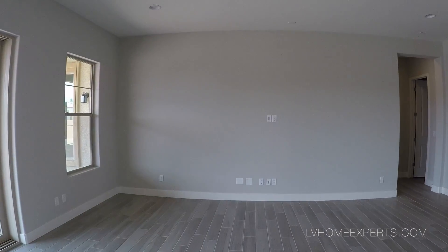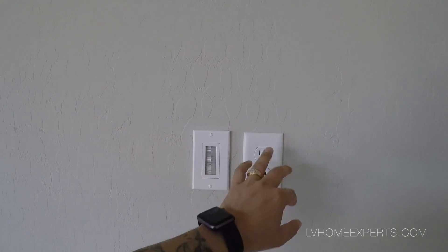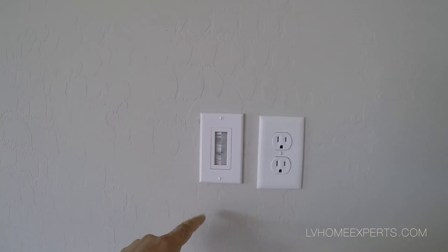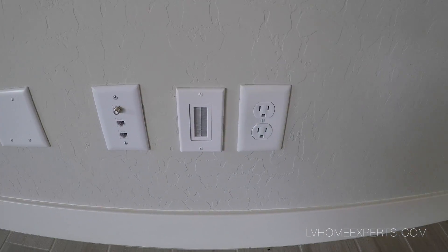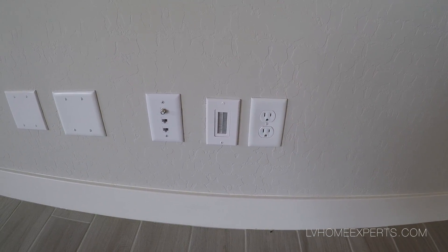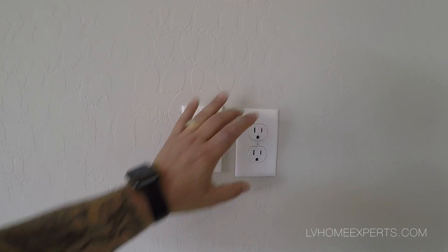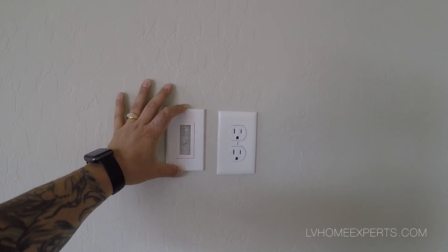This is where you would put your entertainment. I wanted to show you guys — if you want to mount your flat-screen TV, here's your plug and this is where you run your cable outlet, which drops all the way down to here. But you also have a cable outlet up here as well so you don't have to run the cable and have that cord coming out the bottom. And it's all pre-wired for surround sound as well.